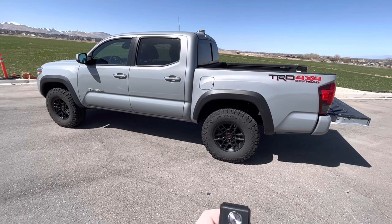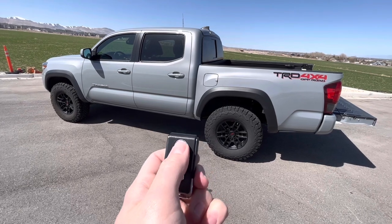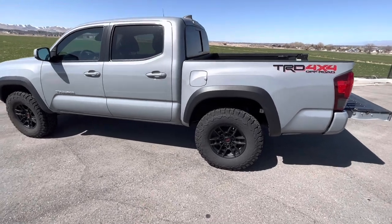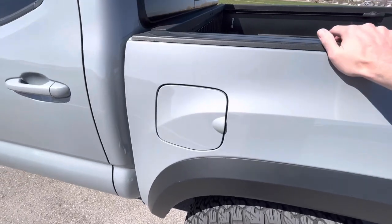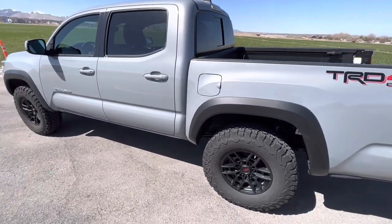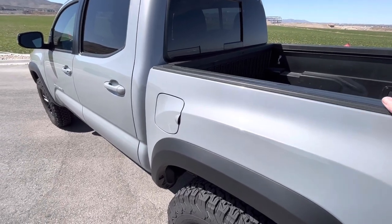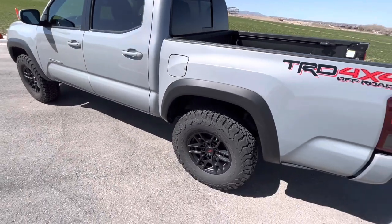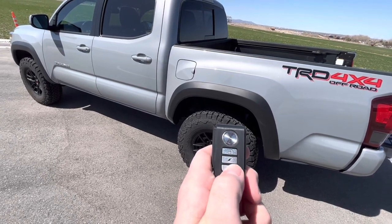So we just installed it — let's do a little test. It comes with this remote where you can arm and disarm it. If you push this button to arm it, it should make a beep — yep. Let's see how sensitive this is. I come up here and give it a shake — it just beeped and gave me a warning. Now if I shake it again it should set off the alarm — there it is. And then to disarm it you push the unlock button.